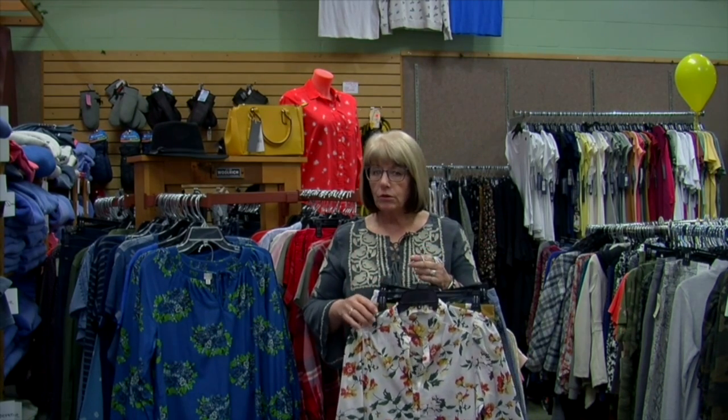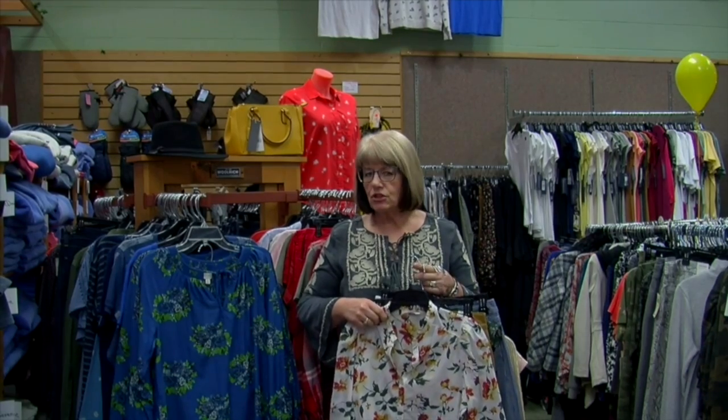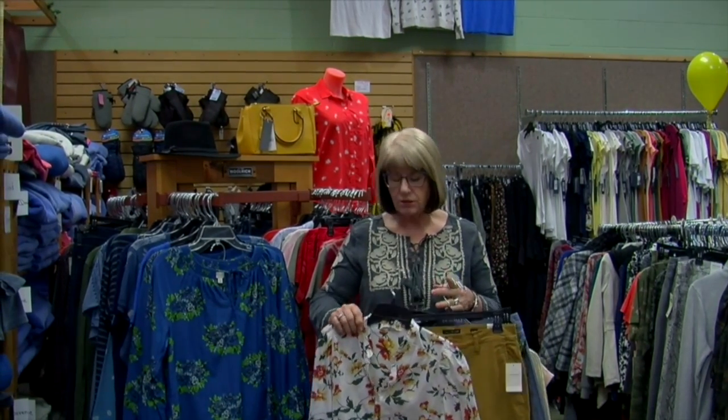We just got in some fabulous new Lucky items that we're really loving. All ages are liking them and they're just nice transitional pieces to try out.